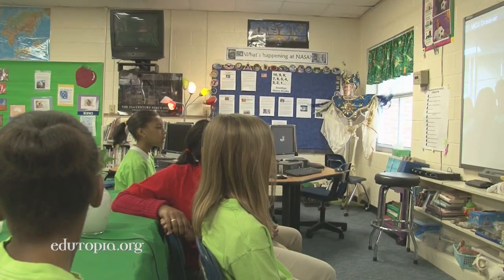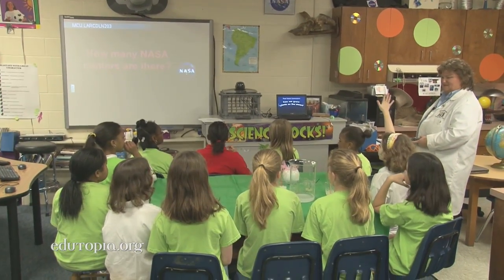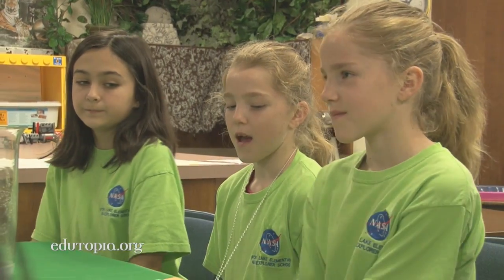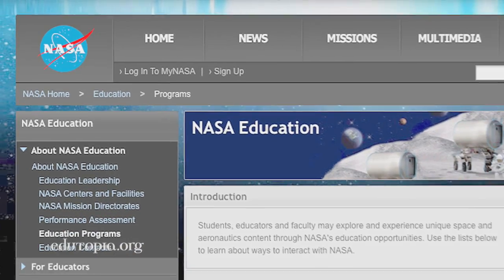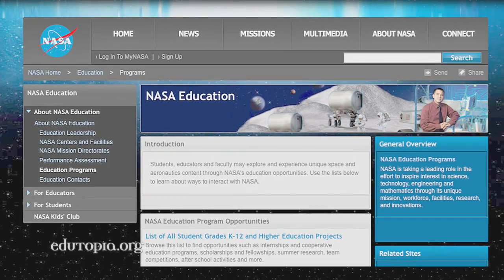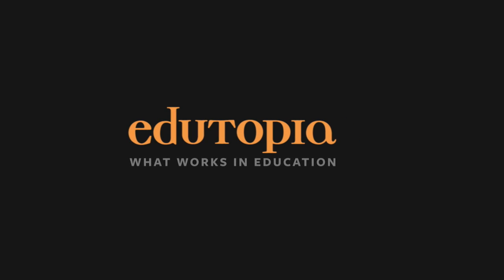Like many institutions, NASA has been forced to make cuts in its Explorer Schools program, but it continues to offer free curriculum materials on its website, helping to fuel a passion for science and service. I always wanted to help people and be a surgeon or a doctor. And so I'm like, I really like NASA — I'm thinking about being a doctor there. For more information about what works in education, go to edutopia.org.